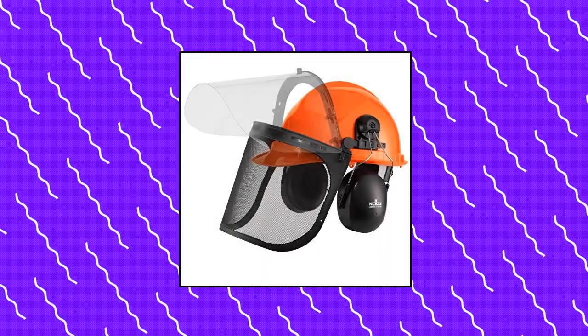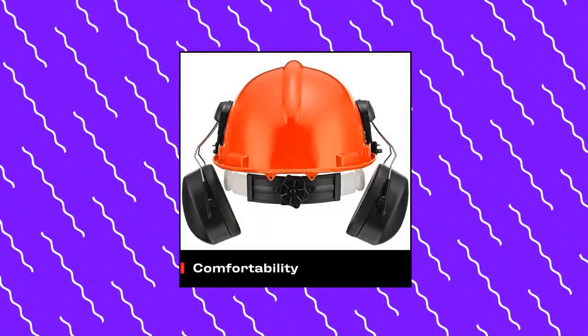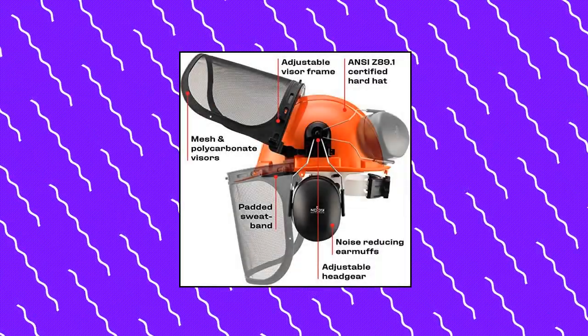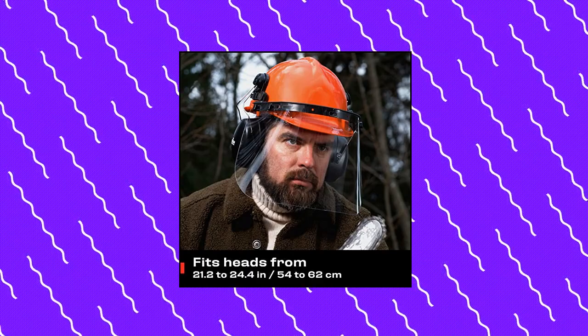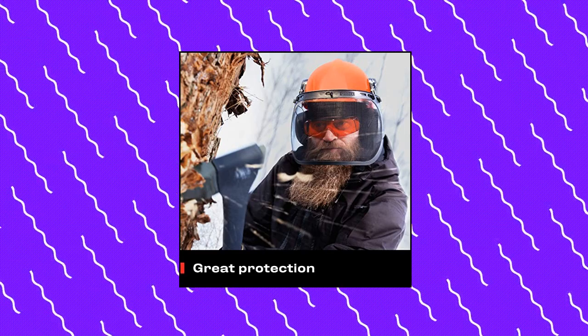NoCry 6-in-1 Industrial Forestry Safety Helmet and Hearing Protection System. Orange safety helmet with eye and ear protection. This all-in-one forestry helmet comes with a hard hat, an adjustable metal mesh visor, a polycarbonate face shield, and adjustable 25.9 dB SNR ear muffs. Great for an arborist, lumberjack, logger or forestry professional looking for new tree cutting equipment or safety headgear — safety, practicality and comfort rolled into one.